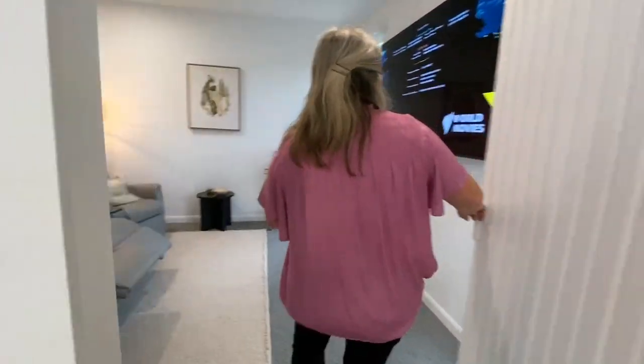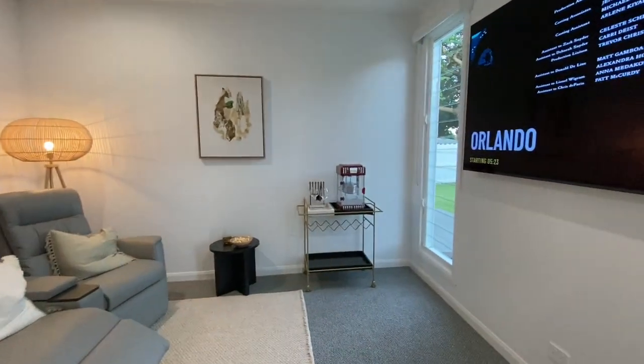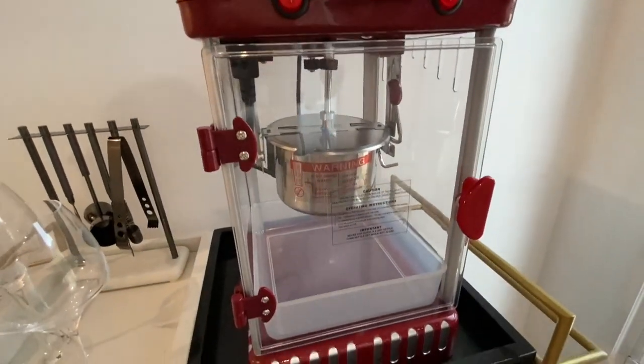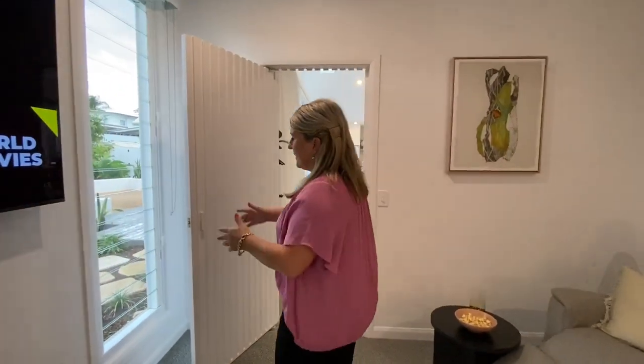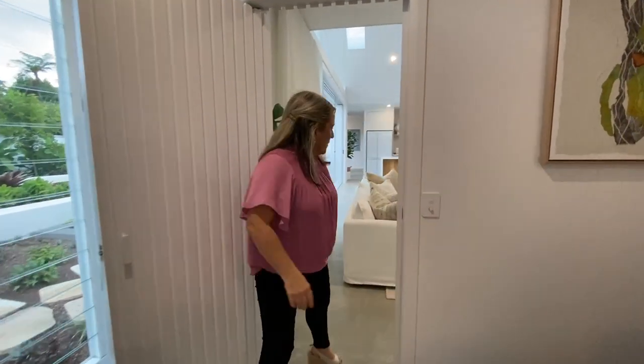In here you've got this amazing theatre room. Have a look at the popcorn maker — it's pretty cool, one of those things you don't think you need until you have it. And then you've got the louvre windows — they do have blinds if you want to block out the light — but you've got that natural light and lovely greenery as well.